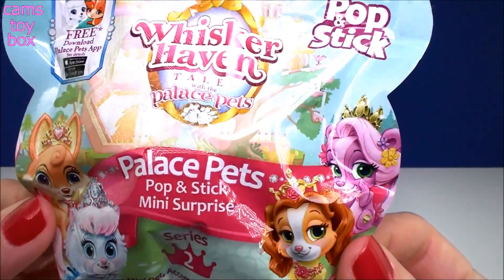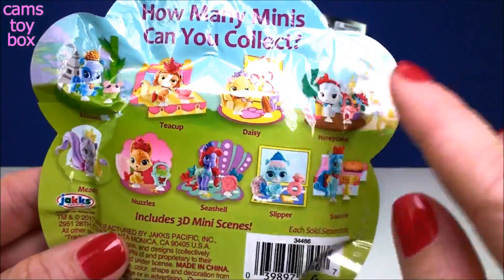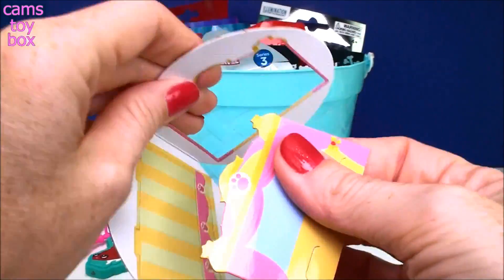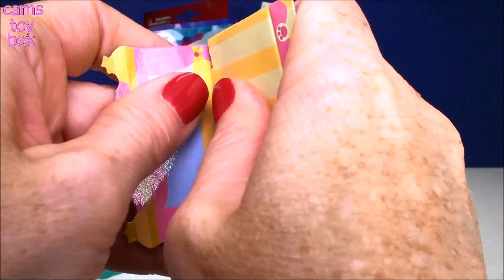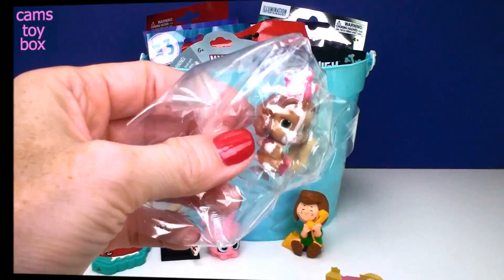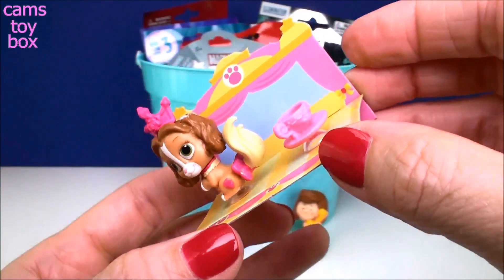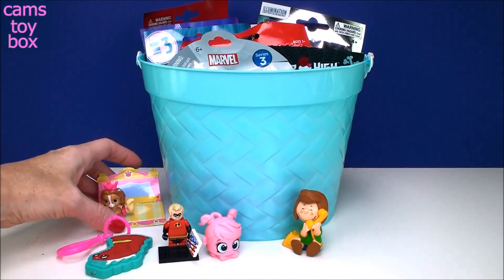Next we have a Disney Whisker Haven Tales with the Palace Pets blind bag. This is a Poppin' Surprise mini surprise from Series 2. It shows on the back all the different ones to collect and comes with a little cardboard stand that you pop out and put together — it looks like a little stage. And we got Teacup! It comes with the pet and a little accessory, and they both come with a little suction cup on the bottom so it helps it stick to your display stand better. Really cute — I like that too.